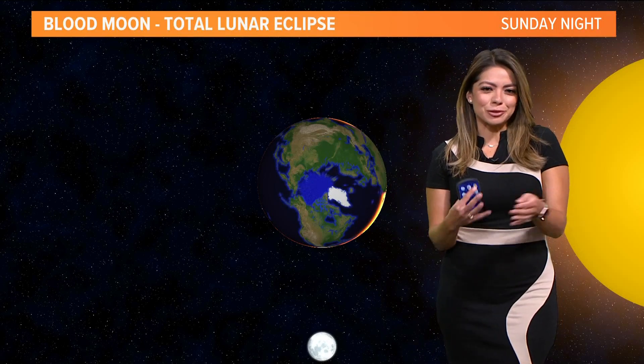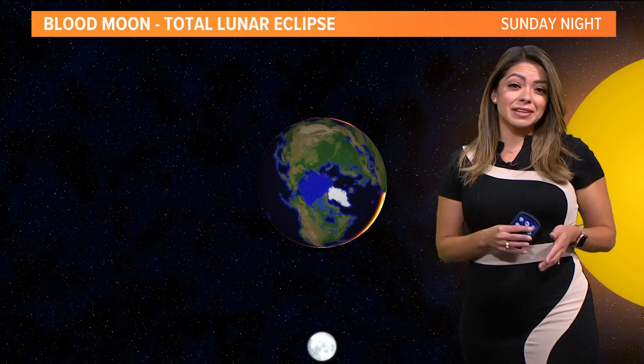About a lunar eclipse — you might have seen some of this on social media already. It happens Sunday night into Monday.